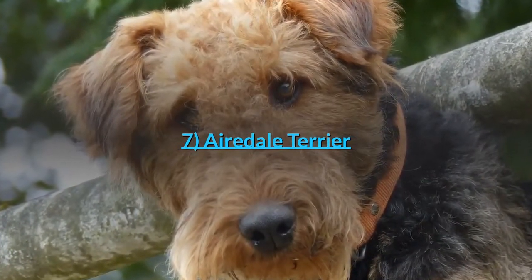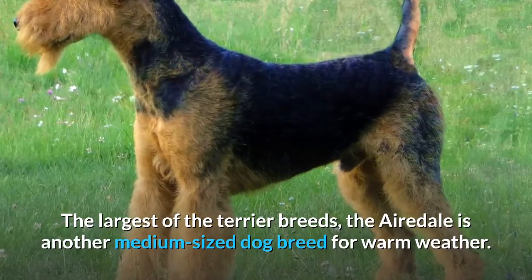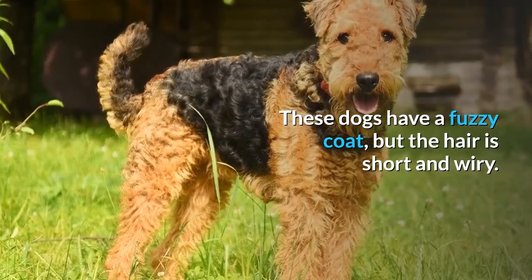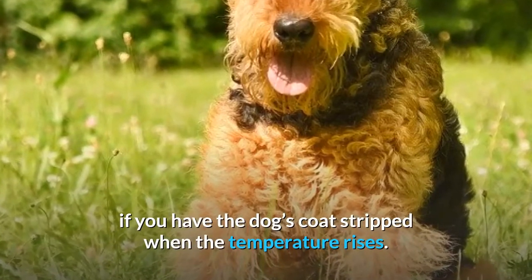7. Airedale Terrier. The largest of the Terrier breeds, the Airedale is another medium-sized dog breed for warm weather. These dogs have a fuzzy coat, but the hair is short and wiry. The lack of an undercoat allows for heat to escape, especially if you have the dog's coat stripped when the temperature rises.